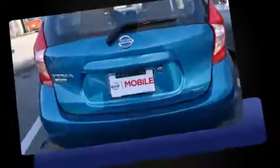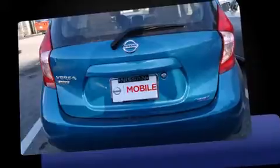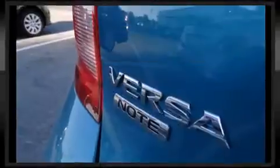Top features include air conditioning, a rear window wiper, a tachometer, a trip computer, and a split folding rear seat. Storage solutions are integrated throughout the interior, demonstrating thoughtful attention to detail.